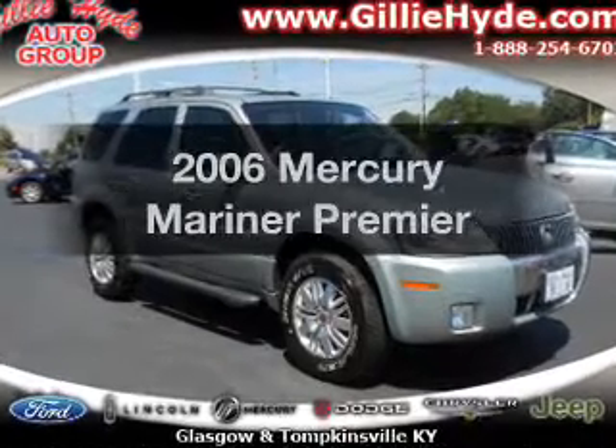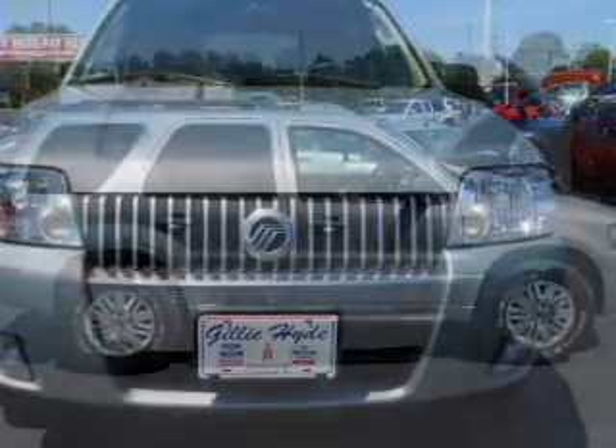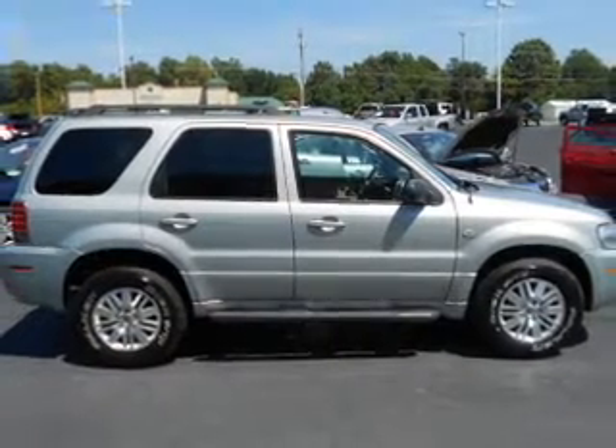Introducing the 2006 Mercury Mariner. If you're looking for an automobile with great attributes, look no further. With a reliable six-cylinder engine that responds smoothly to its automatic transmission.